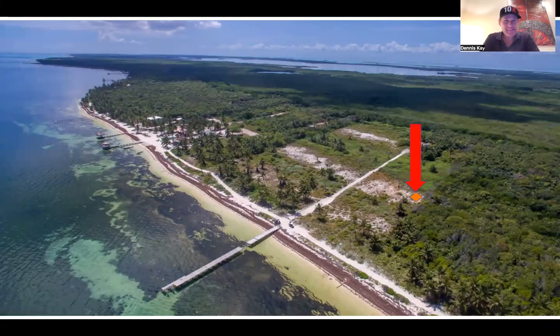Hey everyone, Dennis K here with Belize Islands Real Estate. Today I want to come to you with a new offering in the Punta Azul South subdivision. This is a third row lot — you can see it on the screen here, I'm pointing at it, it sits there with a little orange diamond. Absolutely beautiful, stunning third row lot.